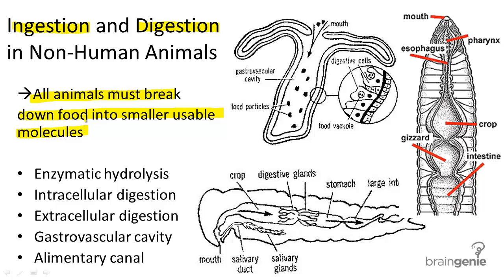Let's compare these processes in different organisms. First, enzymatic hydrolysis. This occurs in all animal forms. It is the process of breaking down large polymer-like carbohydrates into their monomers, such as monosaccharides. But something that occurs differently is how the organisms get food into their bodies, and what kinds of mechanical and chemical digestive techniques they have.